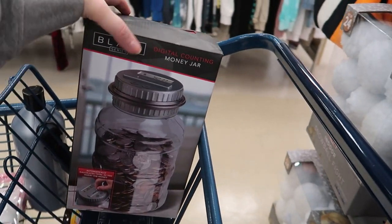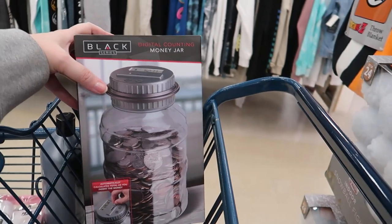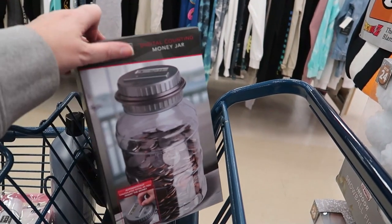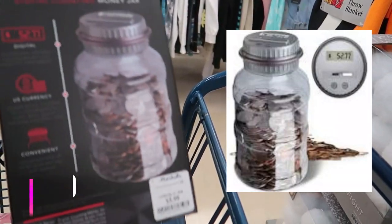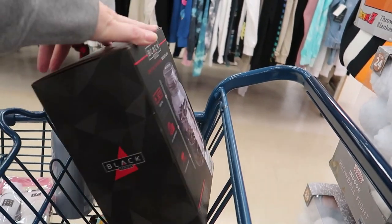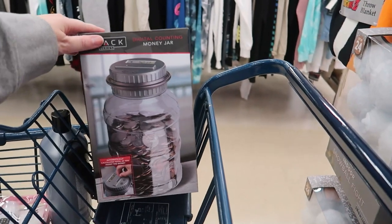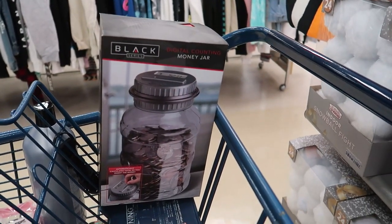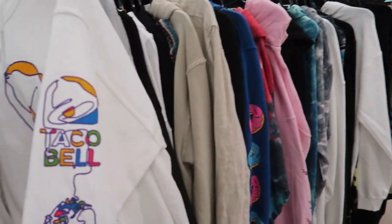Does your spouse leave change all over the house? Mine does and it drives me nuts. I'm buying him one of these — it's a digital counting money jar. You put your change in and the top displays how much it is. It's the Black Series Digital Counting Money Jar. His change is everywhere in the house, just like my makeup is in every room!